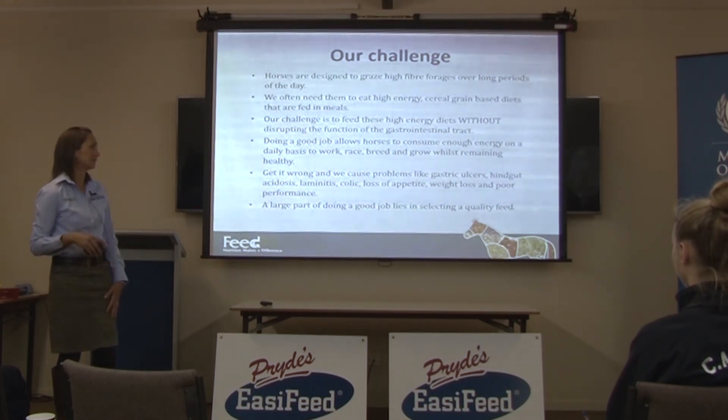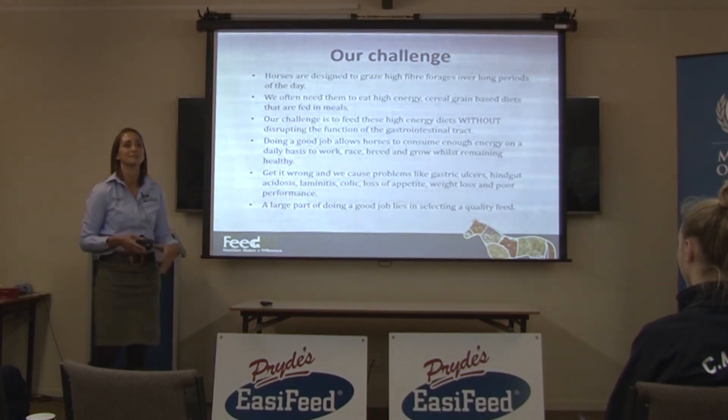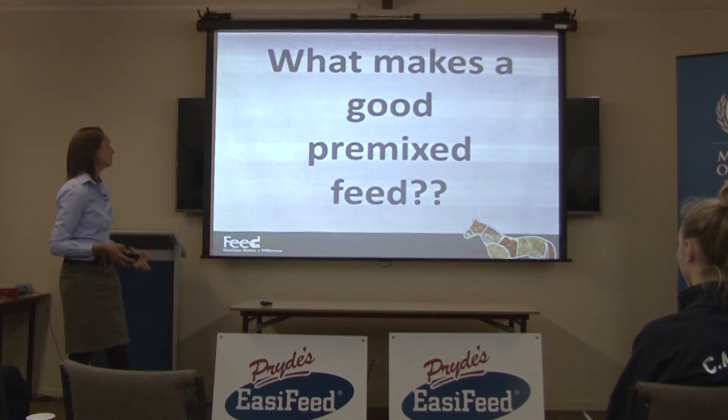A large part of doing a good job lies in selecting a quality feed, and we'll go over what makes a quality feed.